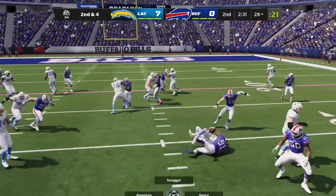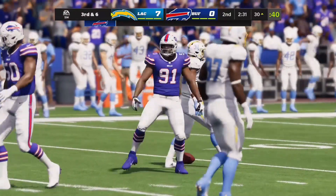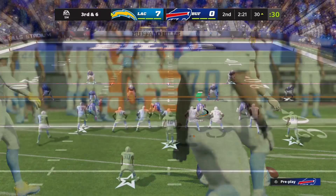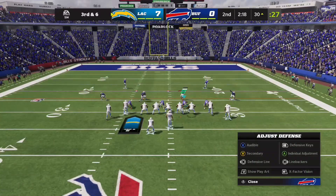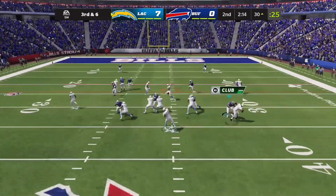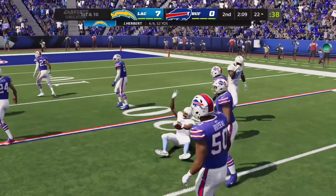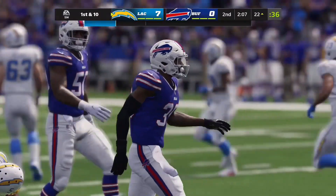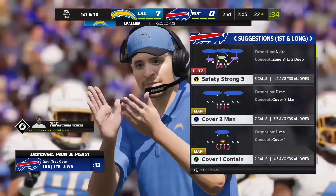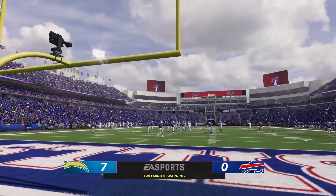Eckler going to get it again on second down, and he is met in his tracks behind the line of scrimmage — a loss on that play. Now third down gets tougher — third and six. Here's Herbert. He'll get this over the middle to Palmer, and he is going to have the Chargers' first down as they're able to get the third down conversion. Two minutes on the clock, second quarter, 7-0 ball game.